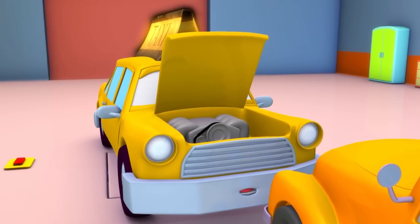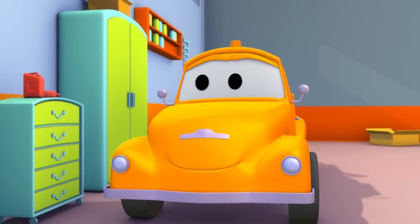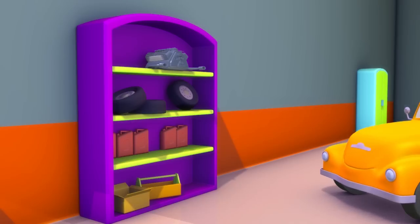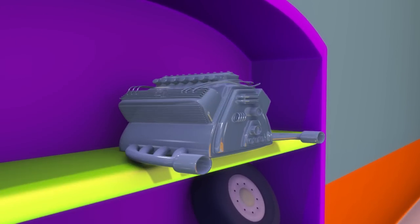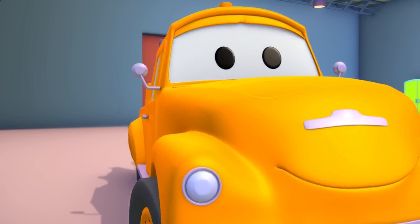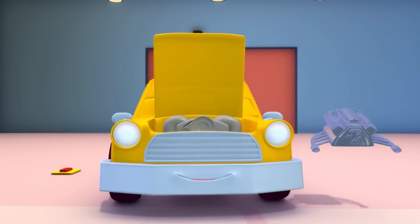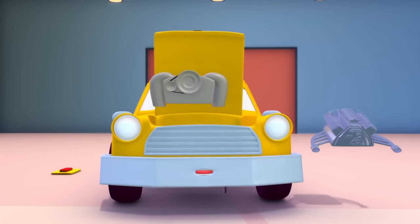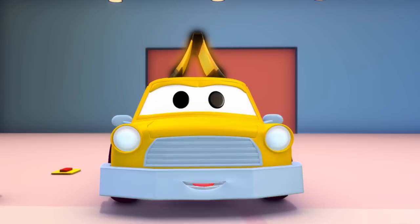Now let's see what's wrong with the engine. Oh, yes. We need to change this. Look, they're on that shelf, Tom. Will that do? So, let's take the old engine out and replace it with a new one. Great.